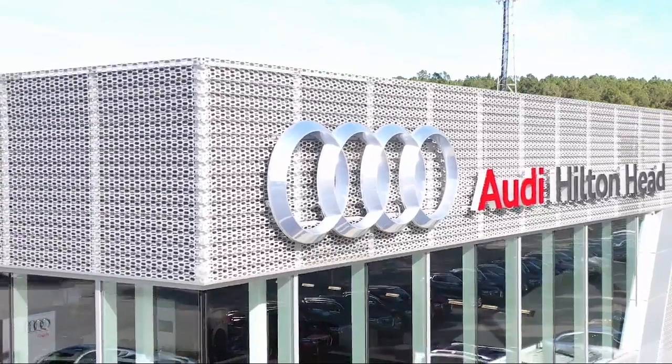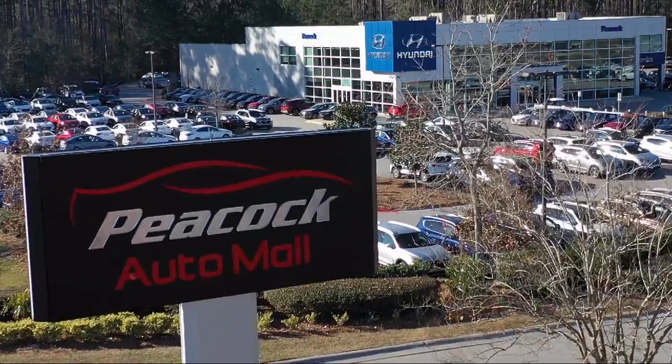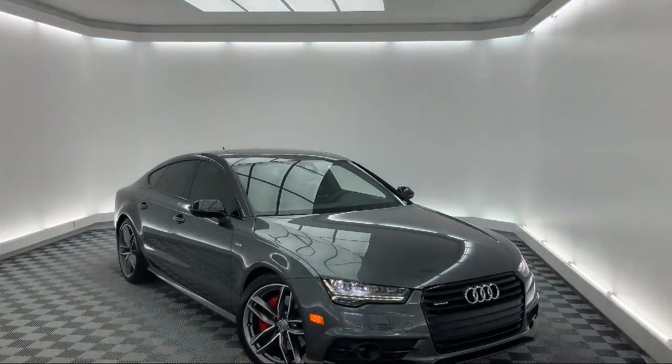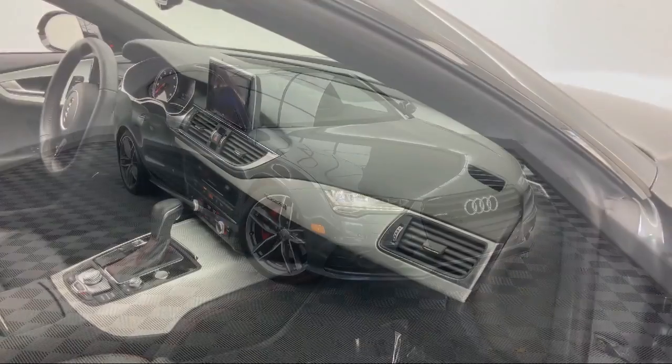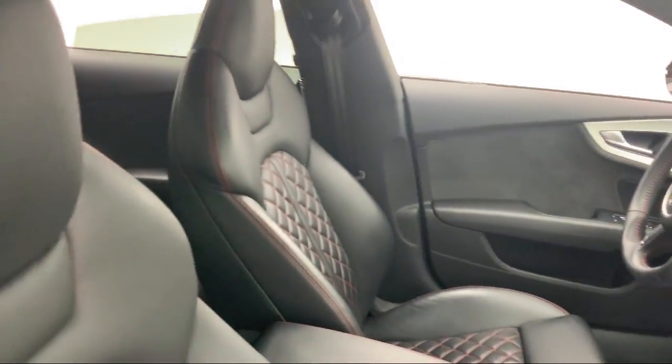Welcome to the Peacock Auto Mall, and here's a look at another one of our great vehicles from our extensive inventory. It comes equipped with navigation, heated front seats, alloy wheels, steering wheel controls, rain sensitive windshield wipers, keyless entry, and a tire pressure monitoring system.